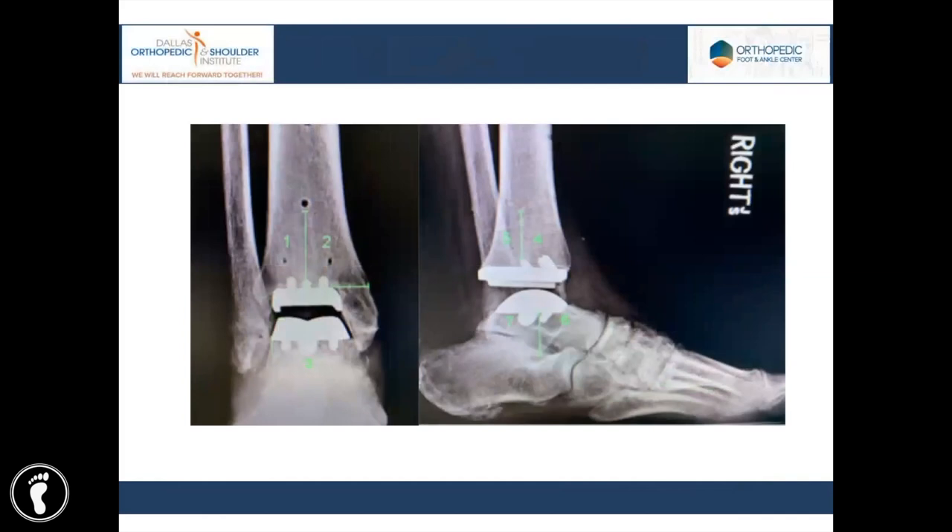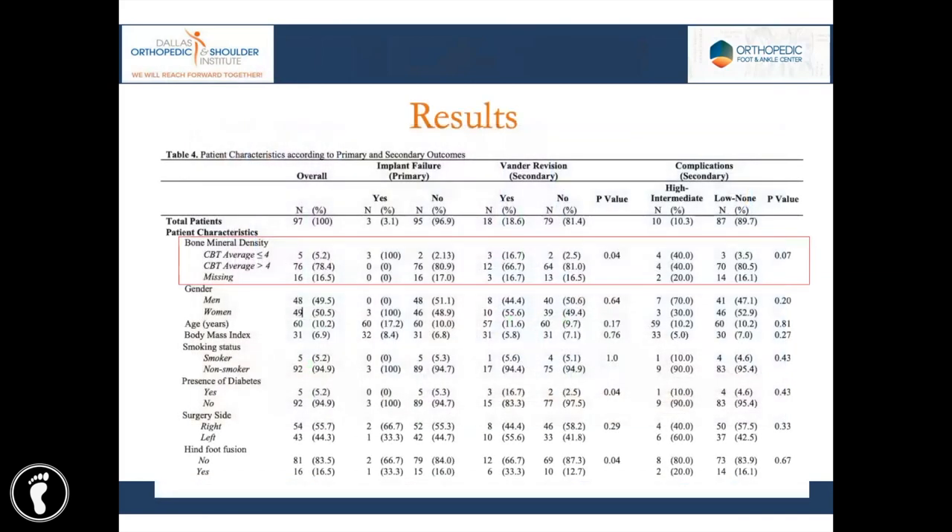Finally, we assessed the first post-operative weight-bearing radiographs at six weeks for periprosthetic lucencies using the grid previously established by Cody et al. Overall for the results, we had a total of 97 fourth-generation prostheses that met the inclusion criteria — 65 Infinity, less than five of which were flat-top talus; most were the chamfer cuts — and 32 were Cadence prostheses. Overall survivorship for the study was 97% at an average of 18.3 months.